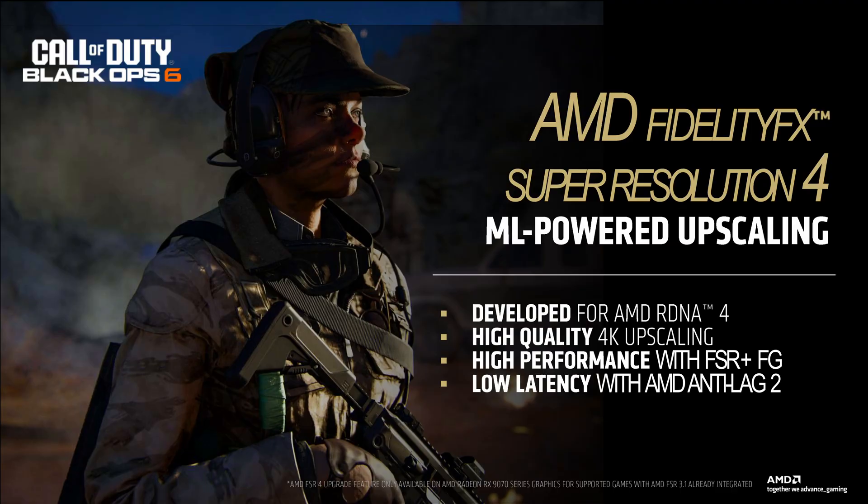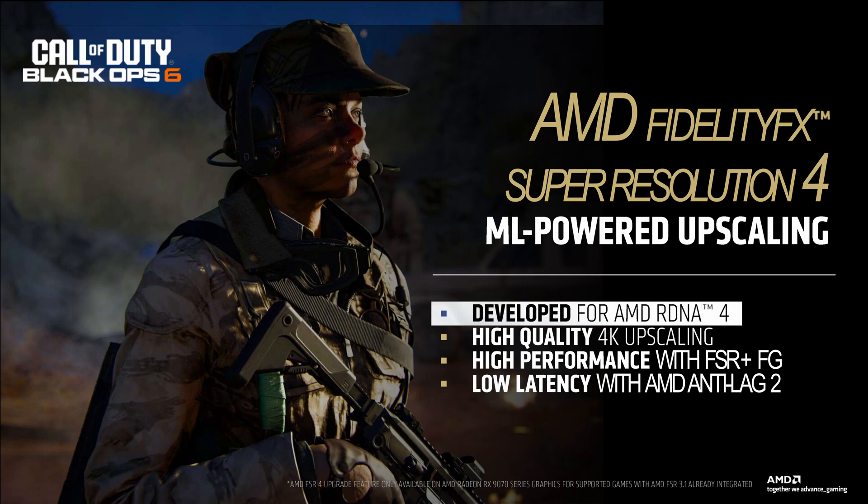Do you know how many games FSR 4 will support at launch? Zero — or two, if you're being kind. Maybe that's why AMD was playing hide and seek at CES. Kind of hard to show up when your competitor has 73 more games than you. And considering FSR 4 will only work on RDNA 4 and maybe RDNA 3, AMD might need a time turner to catch up with NVIDIA on this one.